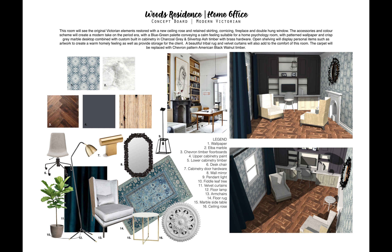We have an inbuilt desk with a marble top, and the upper cabinetry is in a dark charcoal enamel paint finish with the lower cabinetry in a silver top ash timber finish to help break it up a little bit. These cabinets will help house Brad's patient files.